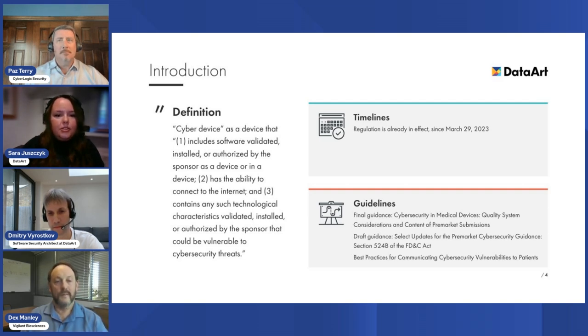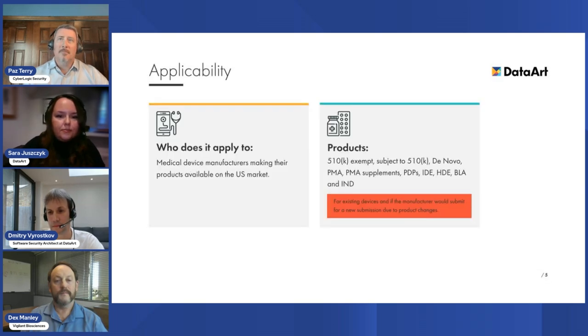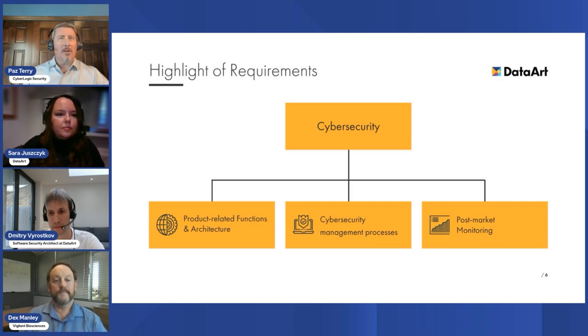About applicability — the regulation applies to any company located anywhere in the world that would like to sell its products on the US market. It applies to all new products that fulfill connectivity conditions, subject to any type of submission, and products exempt from submission. Importantly, it also applies to existing products that will undergo a significant change. If you are adding this connectivity functionality, or if anything else changes in the risk profile of your device, FDA will require this additional documentation as part of the submission.